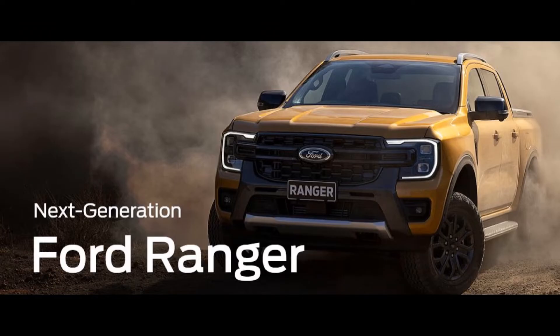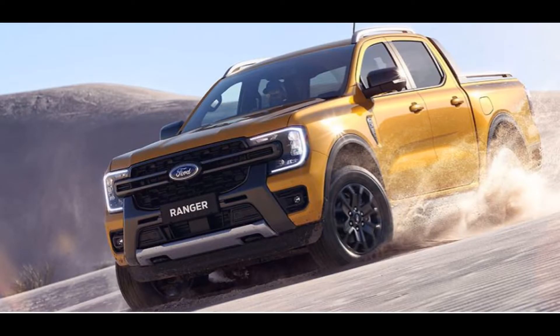Say hello to the greatest Ranger that Ford has ever produced. This next-gen Ranger is a tough, clever, and adaptable partner for work, family, and play. It's jam-packed with new features and technologies to help you get the most out of your Ranger life experience.